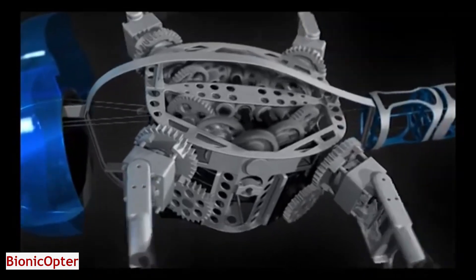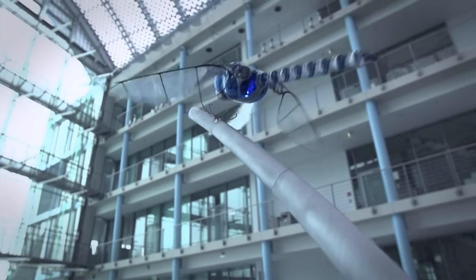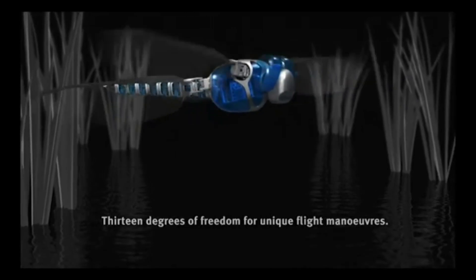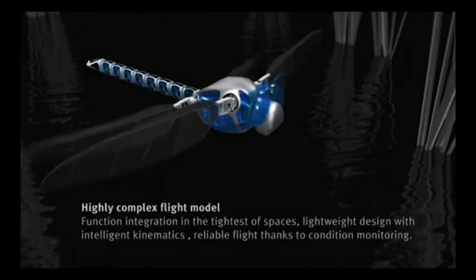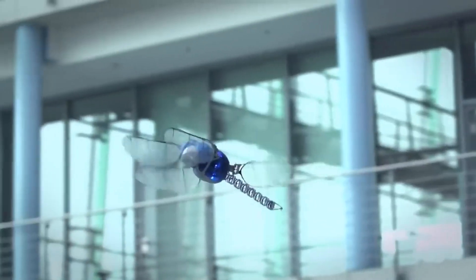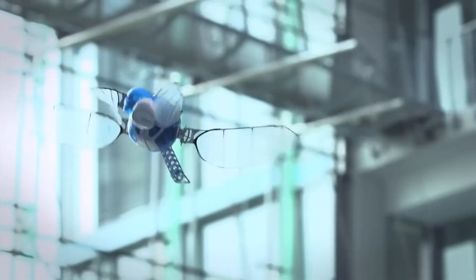Bionicopter. Dragonflies are amazing creatures — they can hover, glide, and fly backwards. They can turn on a dime and accelerate quickly; they are the masters of the air. Meet Bionicopter, the robotic dragonfly. It is inspired by the natural model of the dragonfly, with a wingspan of 24.8 inches, a body length of 17.3 inches, and a weight of only 6.2 ounces. It has four wings that can move independently and a tail that can twist and bend.